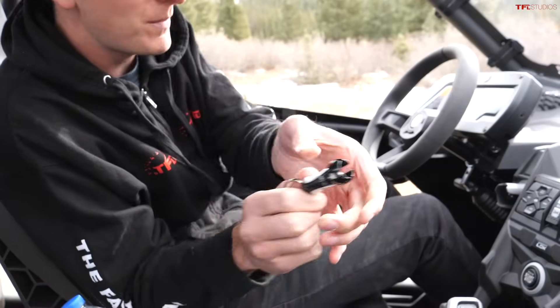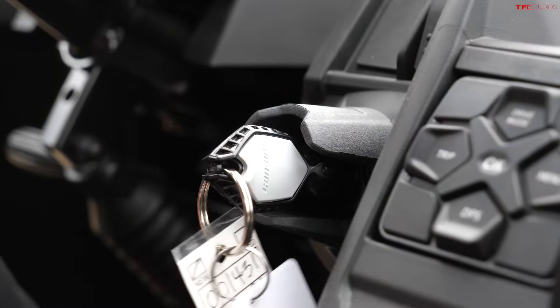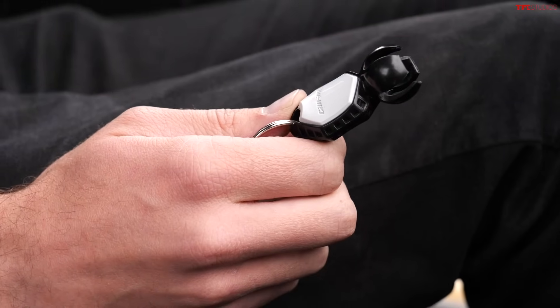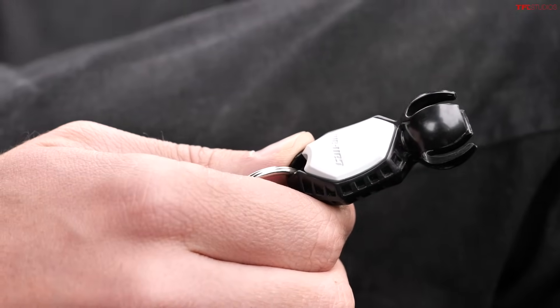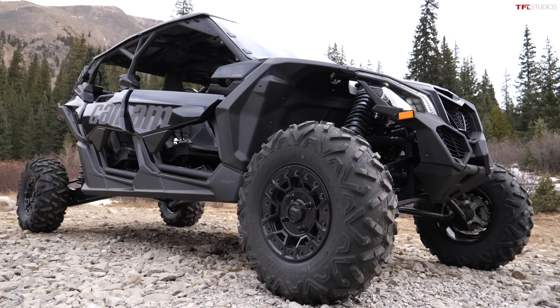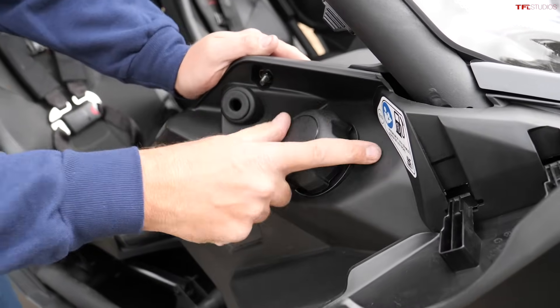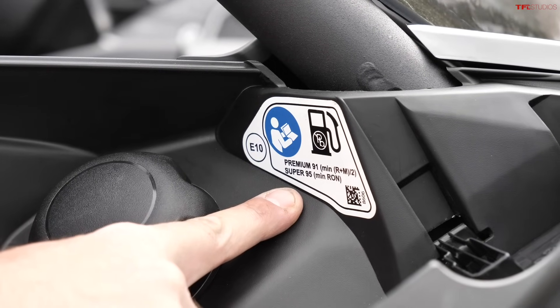The key has a clamp mechanism and you insert it onto this little ball — that reads the key code. The Can-Am comes with two keys, just like a Hellcat. The Hellcat has a 500 horsepower key and a 700 horsepower key. The Can-Am has a green key and a performance key. The performance key allows you to go above 43 miles an hour and gives you a little more torque. To fill up this beast, it's on the passenger side in the front, not the rear as you might expect. 91 octane is the minimum, and that's what we filled it up with — that's the highest octane rating we have here in Colorado. We're ready to go.